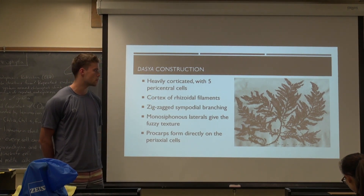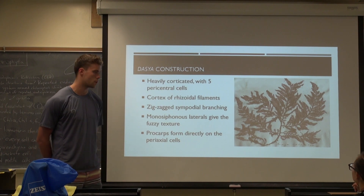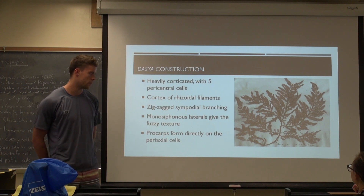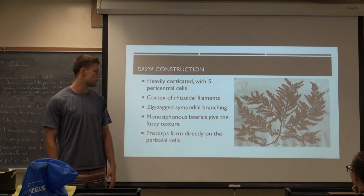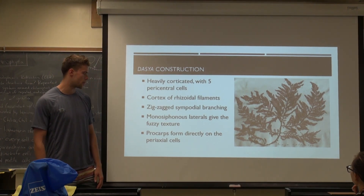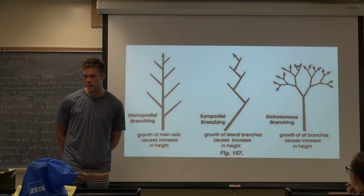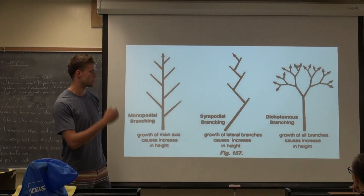For their construction, they're heavily corticated with five pericentral cells. They also have a cortex of rhizoidal filaments for attaching to substrates. They have zigzag sympodial branching, and then they have these monosiphonous laterals that kind of give it the feathery, fuzzy texture. Their procarps are formed directly on the periaxial cells. I included this figure to explain the branching a little better — this is the type of zigzag branching they exhibit, compared to more common monopodial branching.